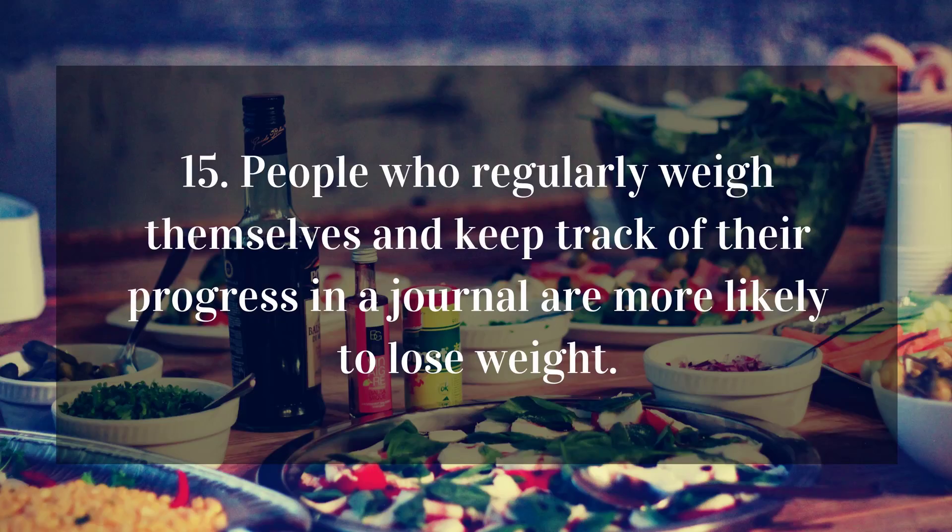15. People who regularly weigh themselves and keep track of their progress in a journal are more likely to lose weight.